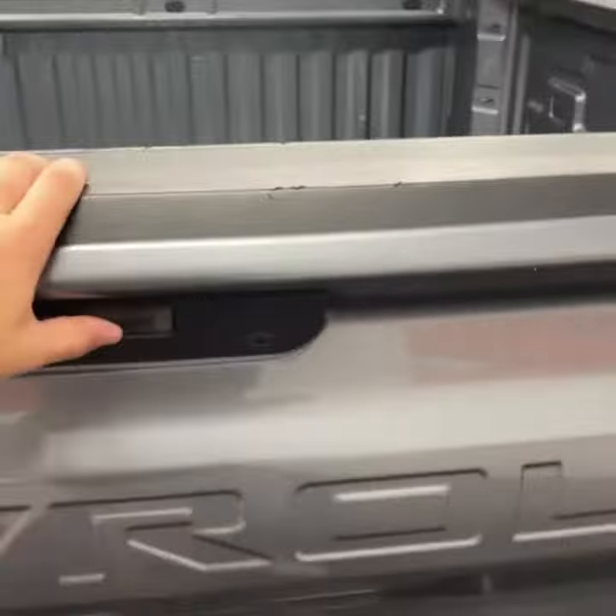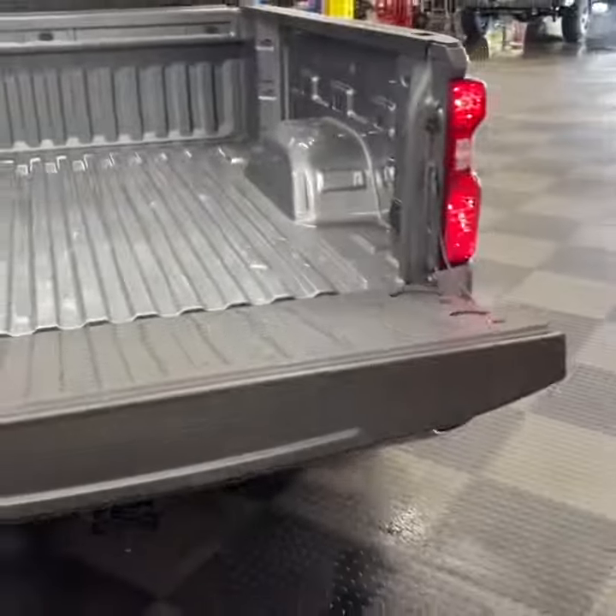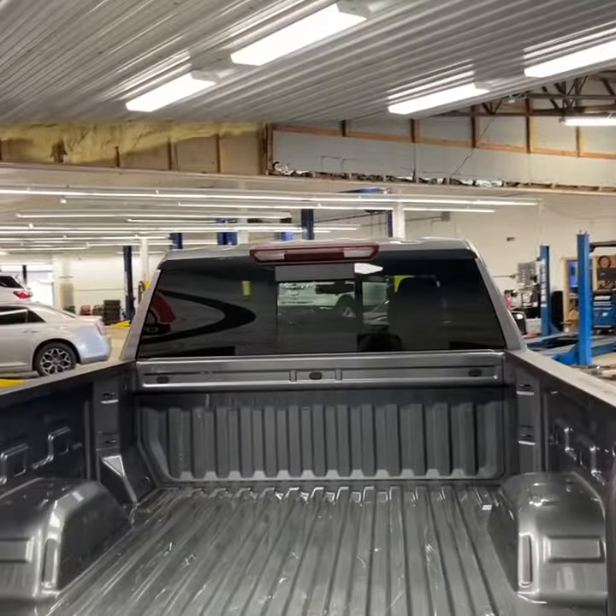It's got the slow-release tailgate, which makes it really nice. It's also got a power sliding rear window.